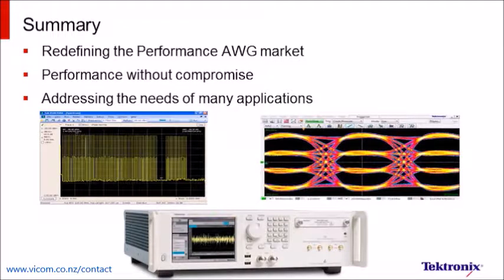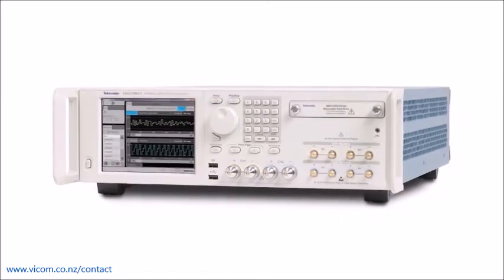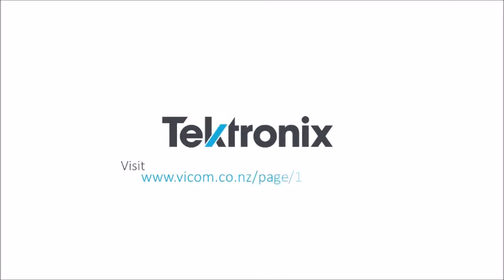We built the AWG 70,000 series to provide our customers the cutting-edge tool they need to develop the most advanced communication products and systems. We understand that there is no room for compromise when you're pushing boundaries every day, and that's why the AWG 70,000 delivers the unique combination of sample rate, dynamic range, and memory that we've demonstrated today. Find out more at VICOM's website.